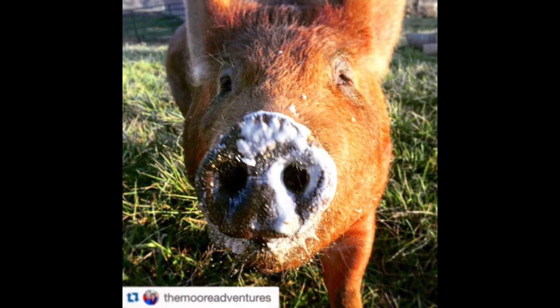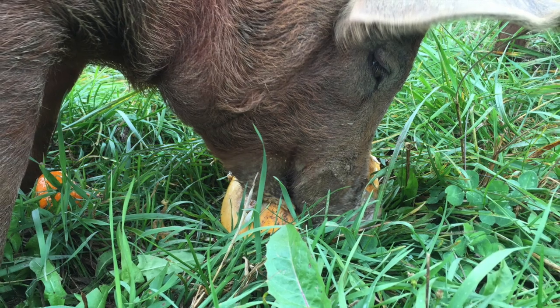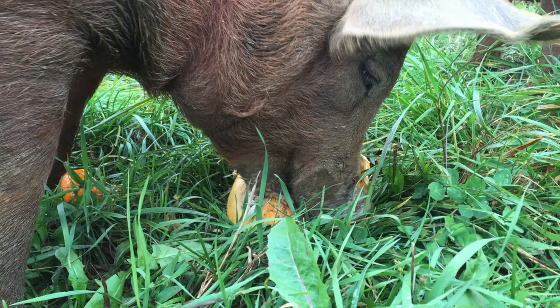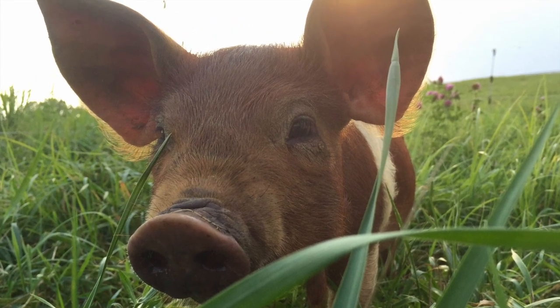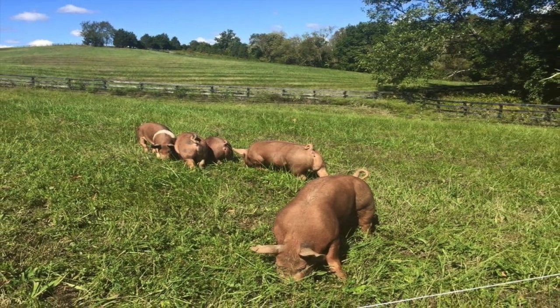Meet Bertha. Bertha is one of our pasture-raised pigs. At Cedar Hill, we strive to ensure that all of our animals are provided a quality life. A quality life consists of providing them with the environment and the feed that they deserve. Our pigs spend their days in the pasture, in the forest, and rolling around in mud and looking for grubs.